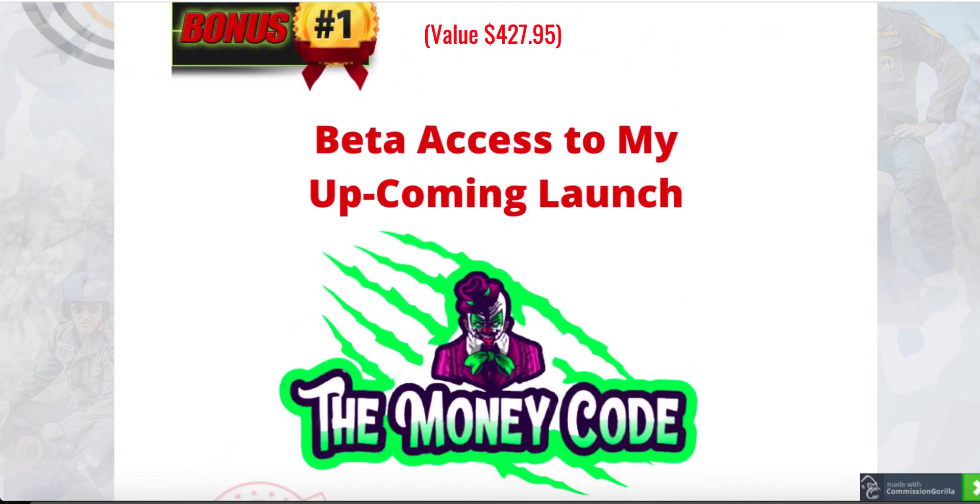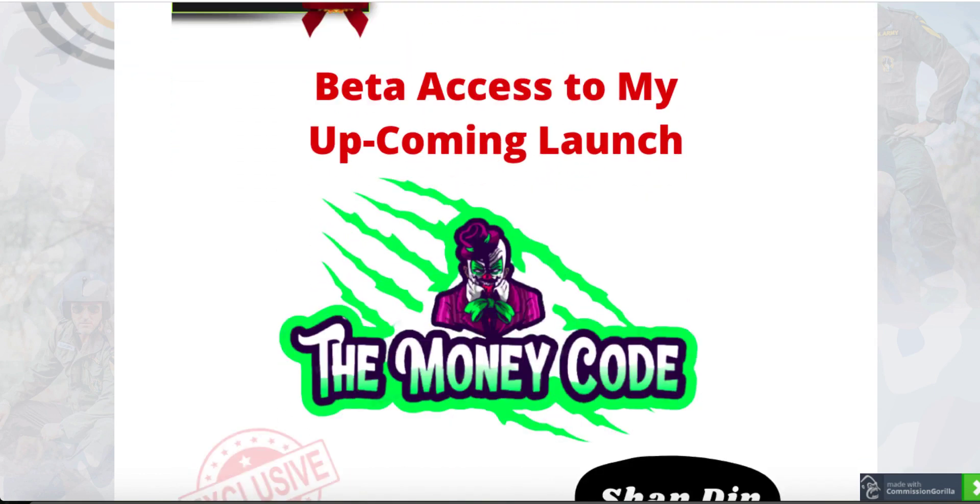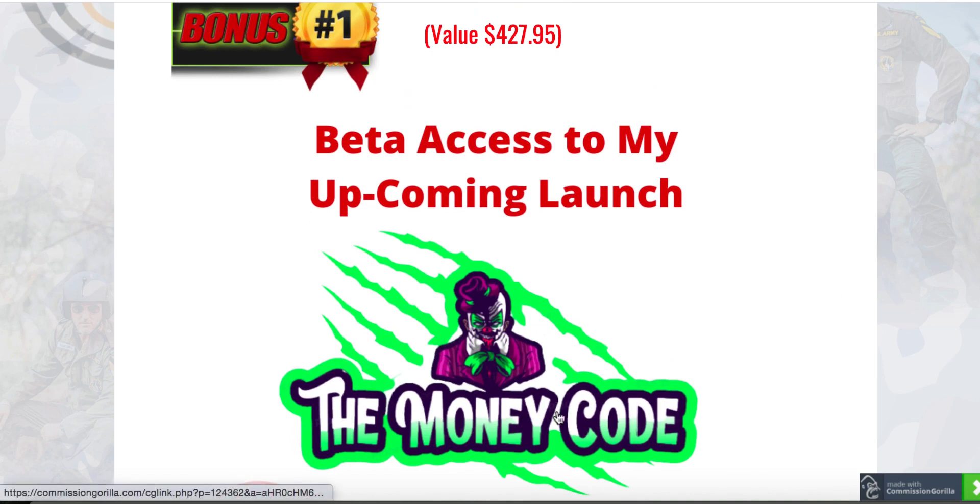Bonus number one, I'm giving you beta access to my upcoming launch. I'm launching a new product on the 15th of September — the Money Code. The Money Code is all about leveraging the biggest source of traffic, one of the biggest sources of leads in the entire universe.